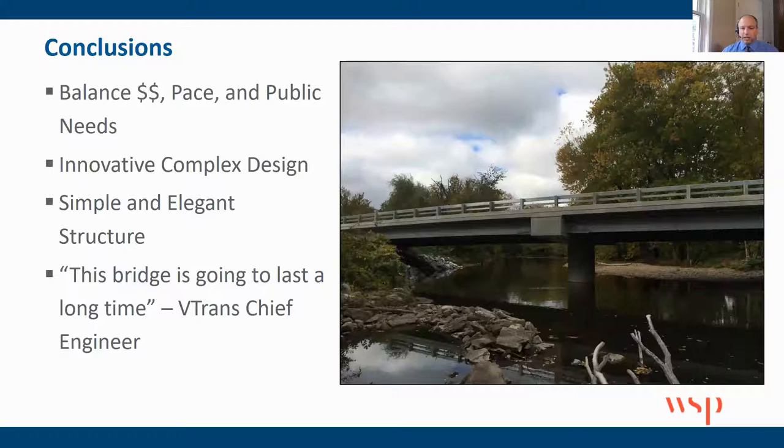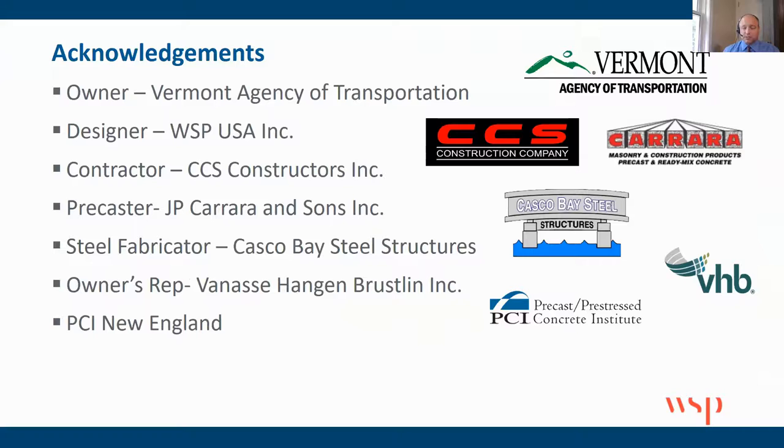We feel it's one of those bridges that if you're not a bridge engineer, you probably look at it and think it looks pretty simple — not much going on, pretty boring. But if you understand anything about bridges, you realize there are a lot of internal stresses that need to be accounted for. I think it's a simple and elegant structure, and one of the best compliments we received was from the chief engineer at VTrans, who went out on a final inspection and said, 'Wow, this is how bridges should be built. This is going to last a long time.' The key accomplishments involved VTrans, the construction company, Carrero, and Casco Bay working together to develop and fabricate the pier cap.